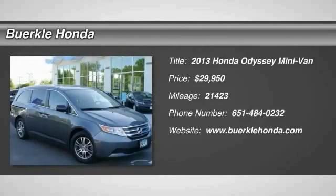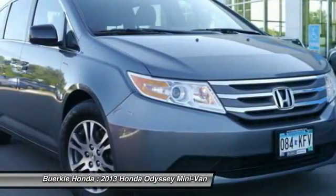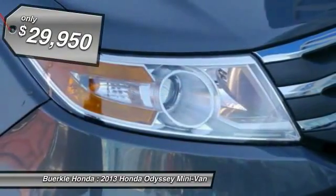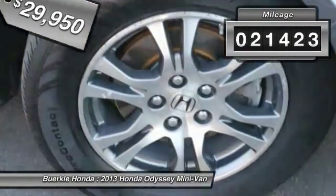The 2013 Honda Odyssey is a showcase of distinguished style, captivating technology, and advanced safety features — a must for all families, and is priced below $30,000. This vehicle has less than 25,000 miles.